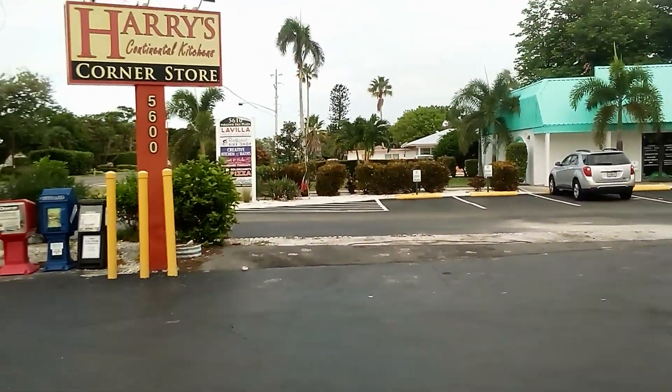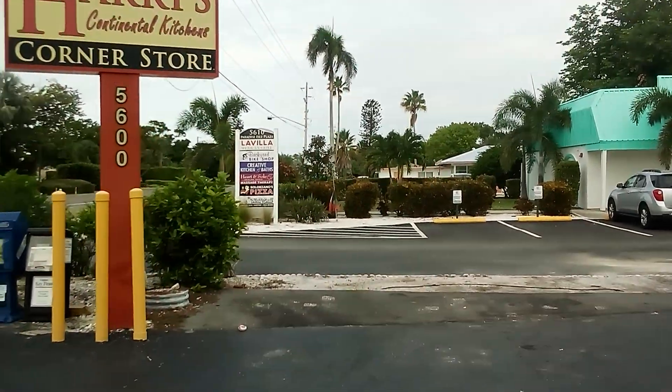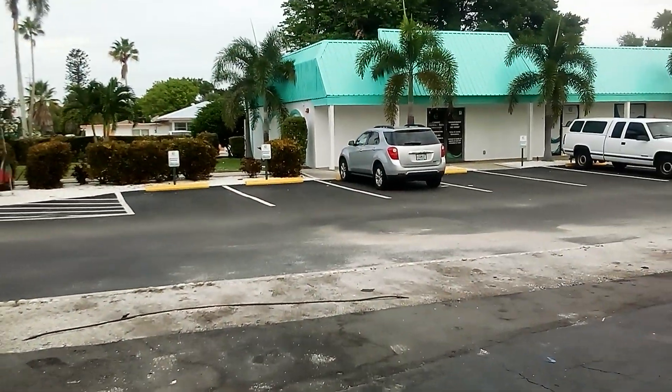Next to Harry's is Paradise Isle Plaza. Let's explore.